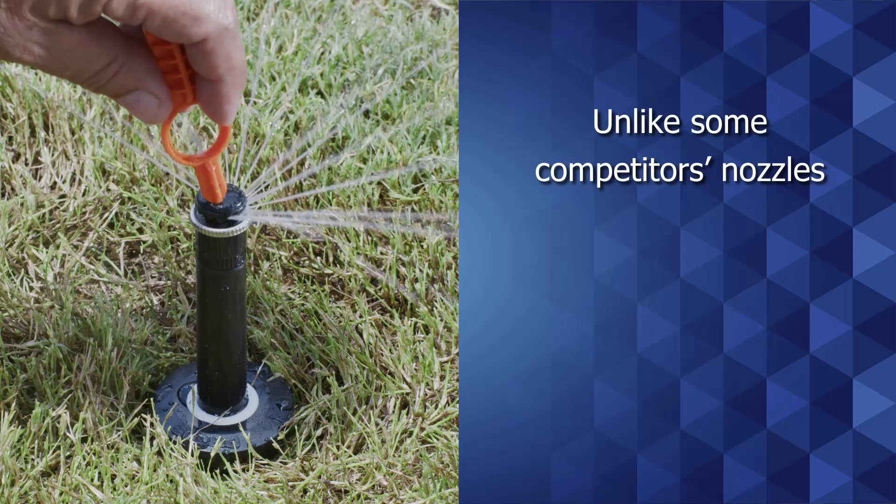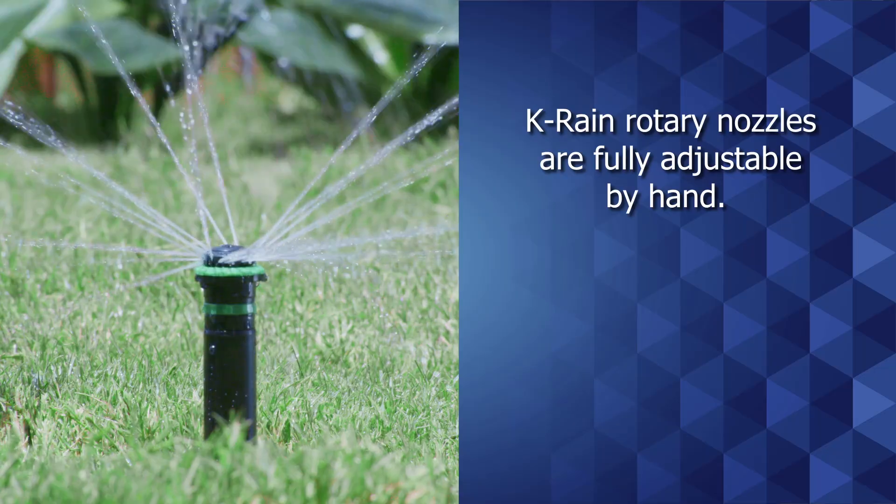Unlike some competitors' nozzles, no tools are required. KRain's rotary nozzles are fully adjustable by hand.